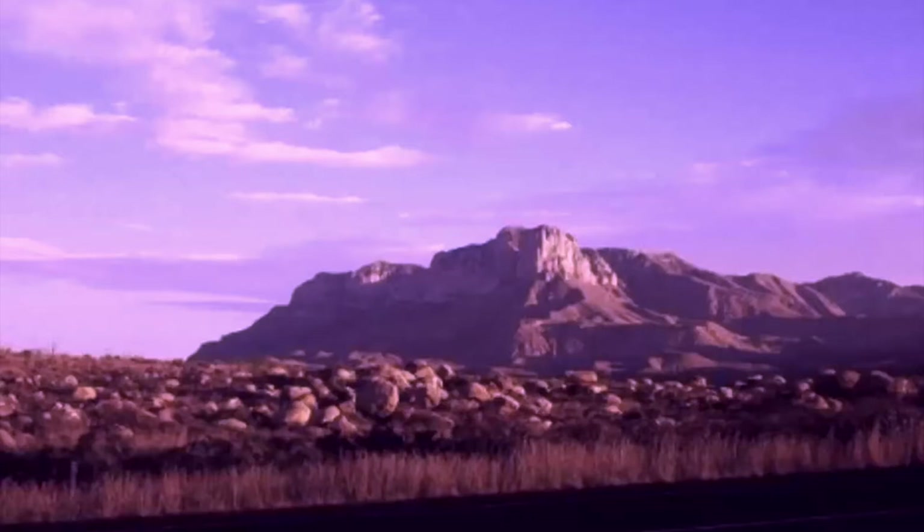The Guadalupe Mountains are part of one of the best examples of an ancient marine fossil reef on Earth. It's a horseshoe-shaped calcium carbonate reef, which is the same composition as the Bahamas. The water would have been very clear and blue. Only a portion is above ground now, and the Guadalupe Mountains are one of those portions. Guadalupe Peak is the highest point in Texas at 8,749 feet.